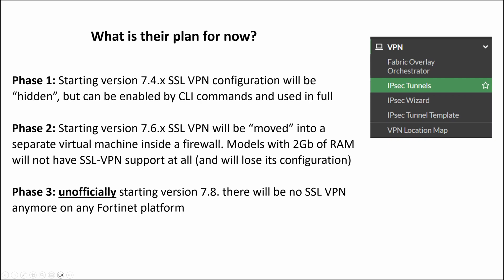Phase 3 — it's unofficial for now. Starting version 7.8, there will be no SSL VPN configuration anymore on any Fortinet platform at all.